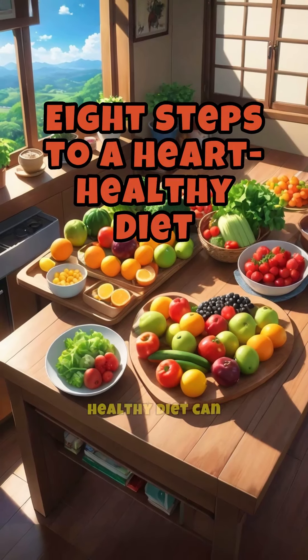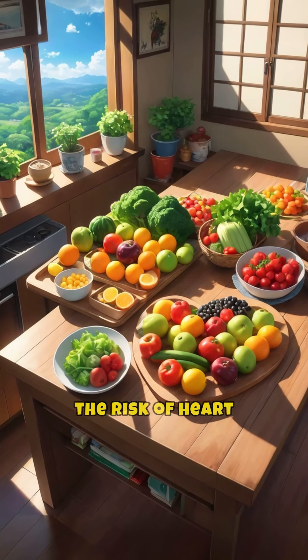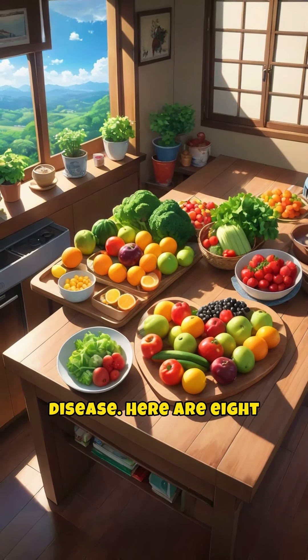Adopting a heart-healthy diet can significantly reduce the risk of heart disease. Here are eight essential steps to help you maintain a healthy heart.